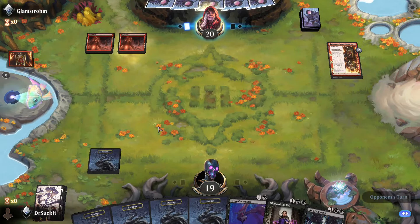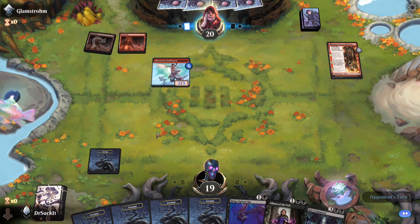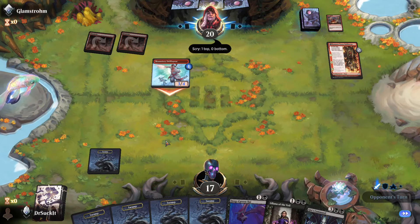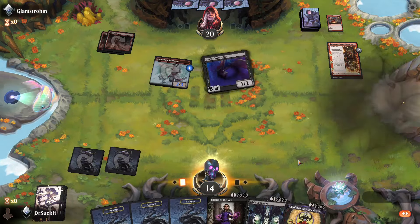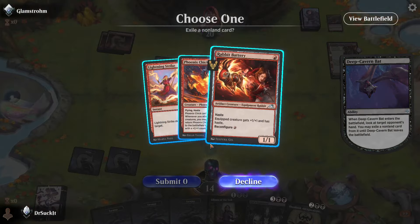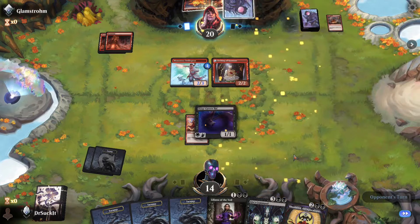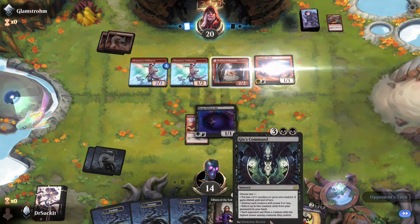We're playing against Mono Red here. We have nothing early — Deep Cavern Bat is not going to hold us up. Grabbing that will keep the mana sphere on the low side — he'll be able to put out a bunch of dudes but they're all going to be meanies.